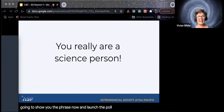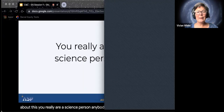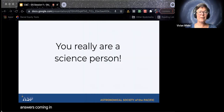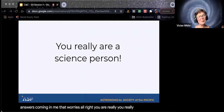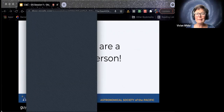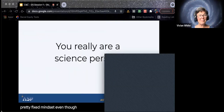We'll start with an easy one: 'You really are a science person.' Does anyone want to pop in the poll whether you think this is a growth mindset or a fixed mindset? About 83% thought fixed mindset. So this is a pretty fixed mindset phrase, even though it's a positive statement. It puts them in a box — 'you are a science person' — so as soon as something in science does not come easily to them, they can feel like, 'Oh, I thought I was a science person, but maybe I'm not.'